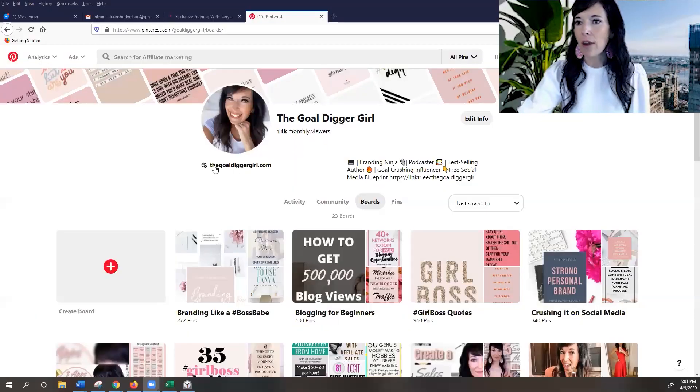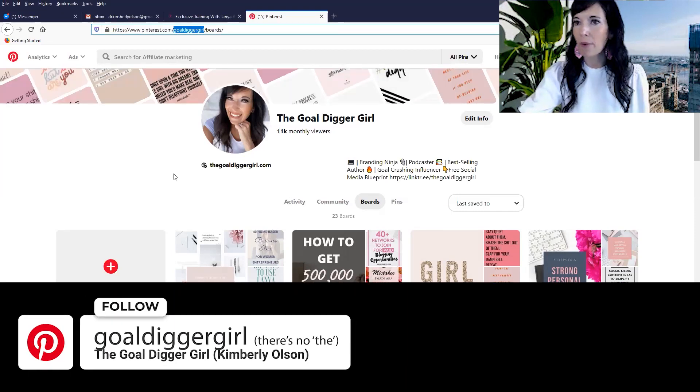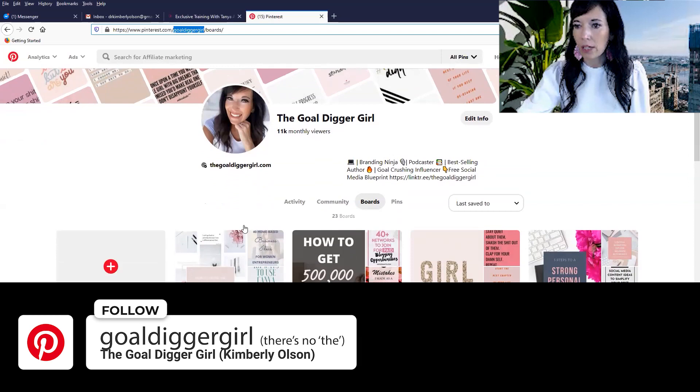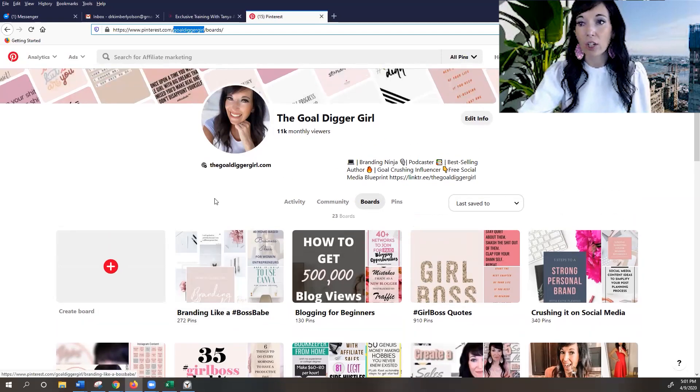So if you want to check me out, I'm the gold digger girl — there's no 'the' for the username. I want you to come follow me, say hello. A couple of cool things: you can actually create boards with other people's content to get eyeballs on your page. So it's not just about curating your own content, which you will want to do — it's about having a page where there is content that is helpful for your target audience.